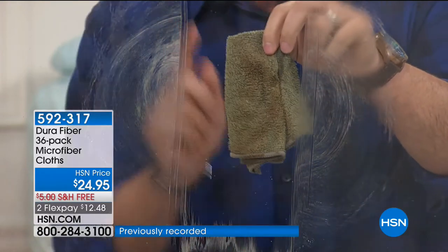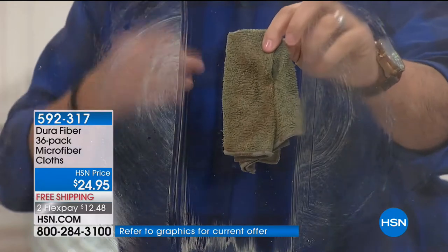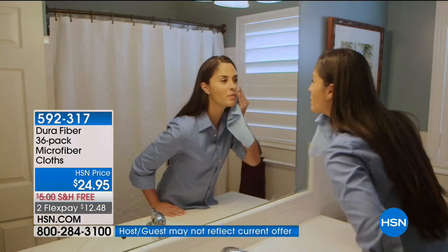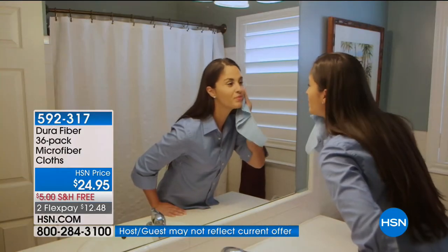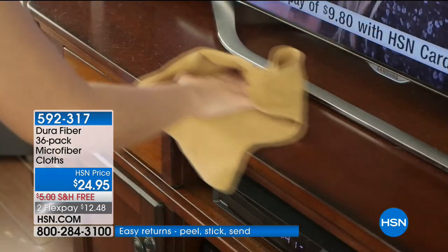The result is totally dry, lint free, and streak free — all the way down — with just a tiny bit of water. That's what we call the Dura Fiber difference. You can use these not only for cleaning but also for removing your makeup on any surface. They are strong yet will not scratch any of your surfaces.